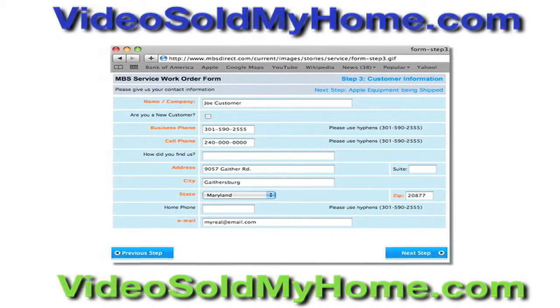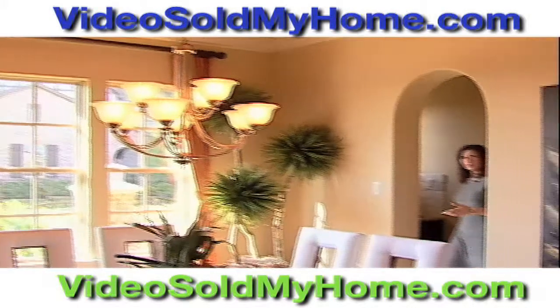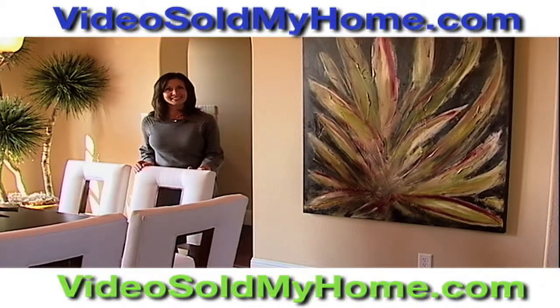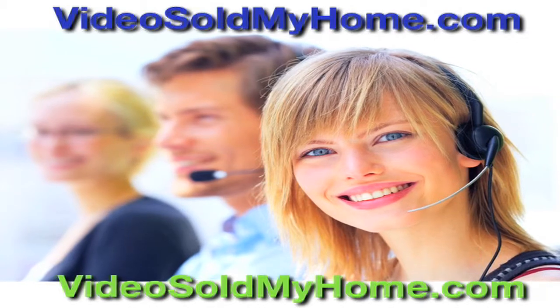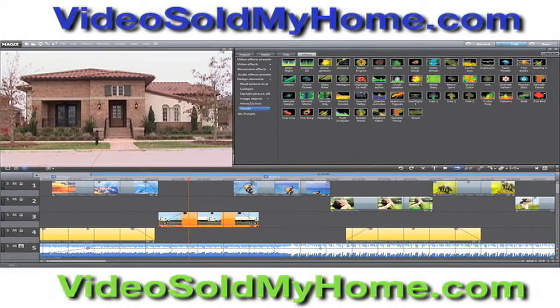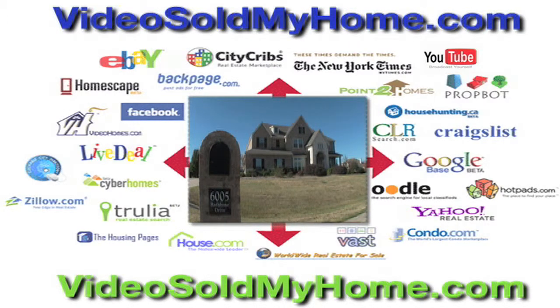Our proven process only requires you to fill out a simple online form. With that, you set into motion a comprehensive fulfillment process that includes the coordination and scheduling of one of our certified videographers, complete post-production video editing, and automatic distribution of the completed video to our ever-growing list of relevant search engines.